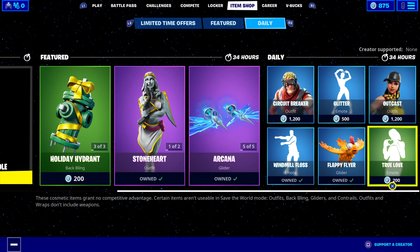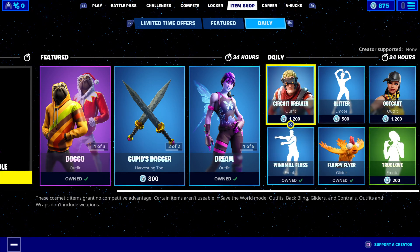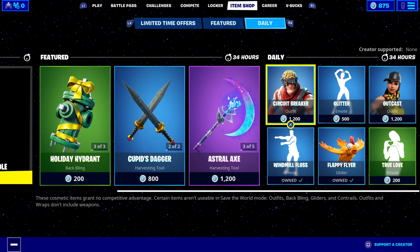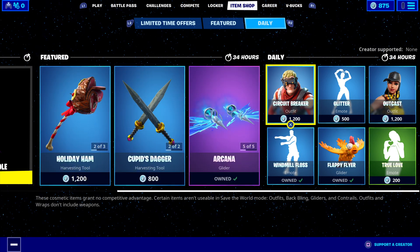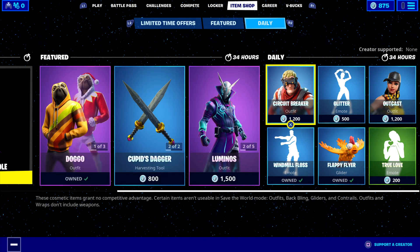Well, there we go with the item shop today, ladies and gentlemen — it's a pretty cool one in my opinion. Circuit Breaker is very rare, so get your opportunity now because it hasn't been in store for a long time. Holiday Ham harvesting tool is brand new, and the Holiday Hydra back bling as well. From all of us here at Wise Gaming Australia, my name is Aussie Rambo — until next time, have a great day, bye bye!